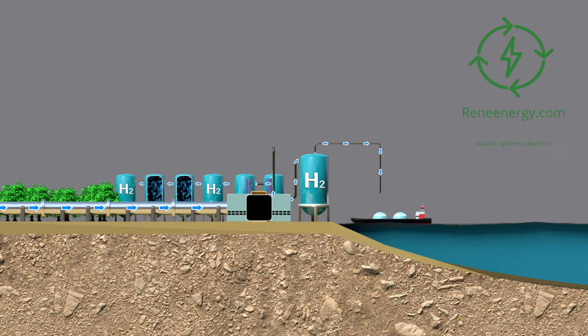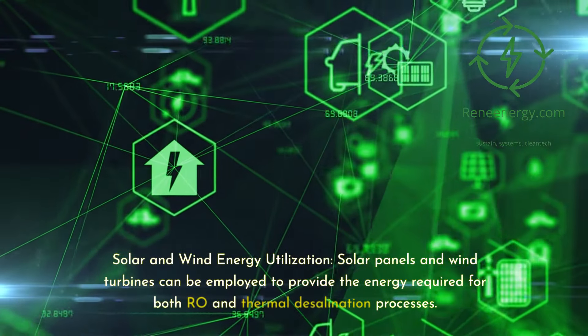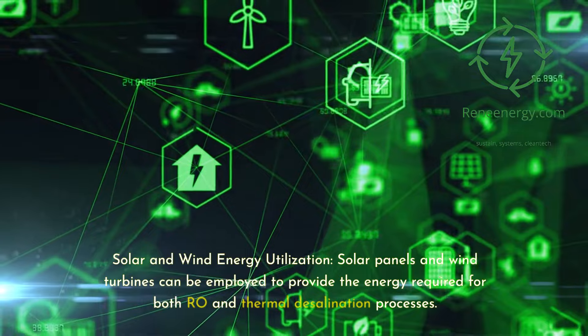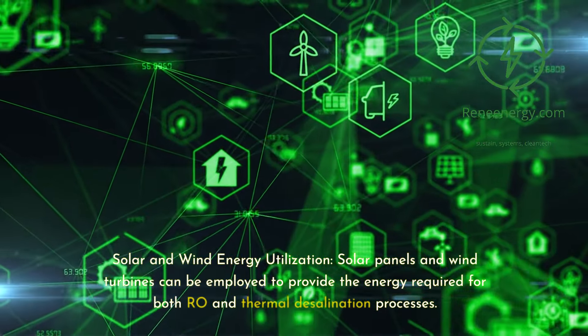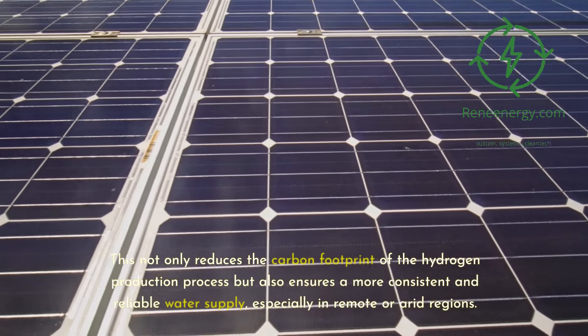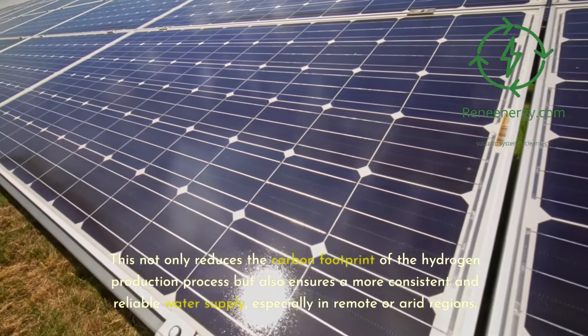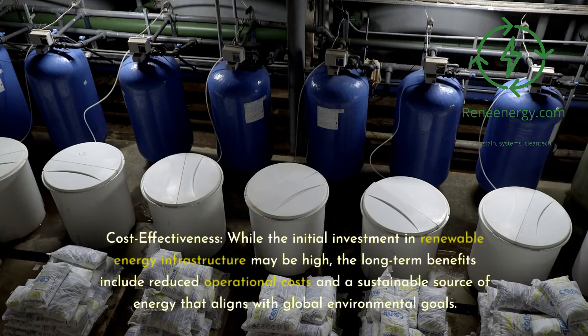The integration of renewable energy sources in powering desalination plants is a critical step towards making the hydrogen production process more sustainable and cost-effective. Solar panels and wind turbines can be employed to provide the energy required for both RO and thermal desalination processes. This not only reduces the carbon footprint of hydrogen production but also ensures a more consistent and reliable water supply, especially in remote or arid regions. While the initial investment in renewable energy infrastructure may be high, the long-term benefits include reduced operational costs and alignment with global environmental goals.